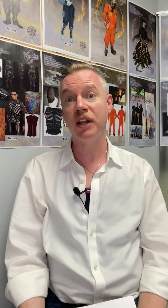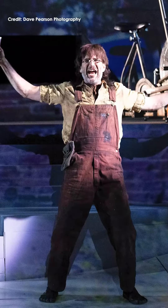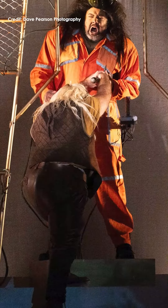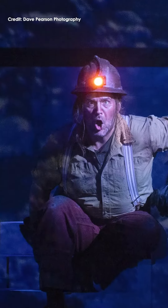Some of the people in the audience know this story backwards and forwards. They love it — they've seen 10 productions of it. Half of the audience has never seen an opera before at all. So to make the storytelling as clear as possible for everyone in the audience, we've got to make really bold, strong choices to help everybody identify who is who, which side of good or evil are they on.